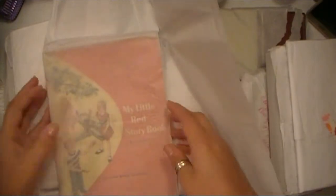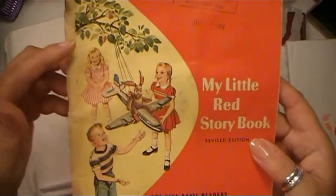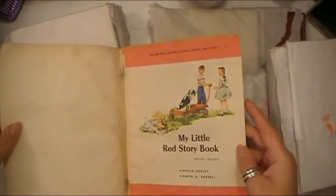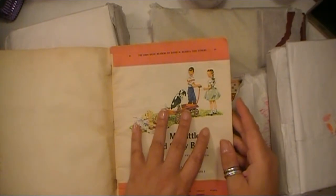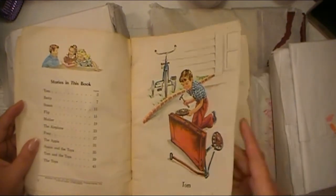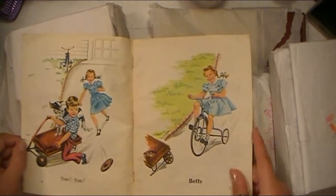Even though I ordered all these items and know what they look like, it's still very exciting to open these up and have them in my hands. On the front I can see it says August 8th, 1964, but the paperwork says 1961. This is 'My Little Red Storybook' — The Basic Readers, so it's like a basic school reader. Just look at the imagery in here — it's so cool.